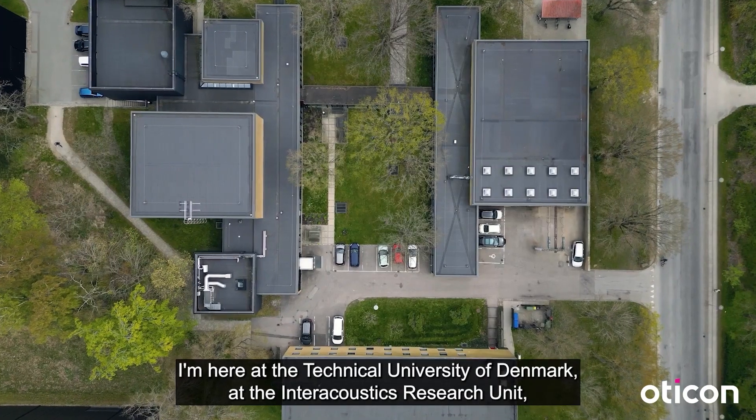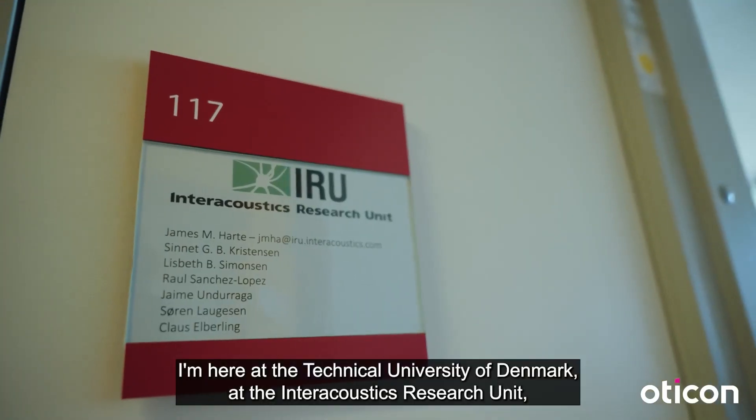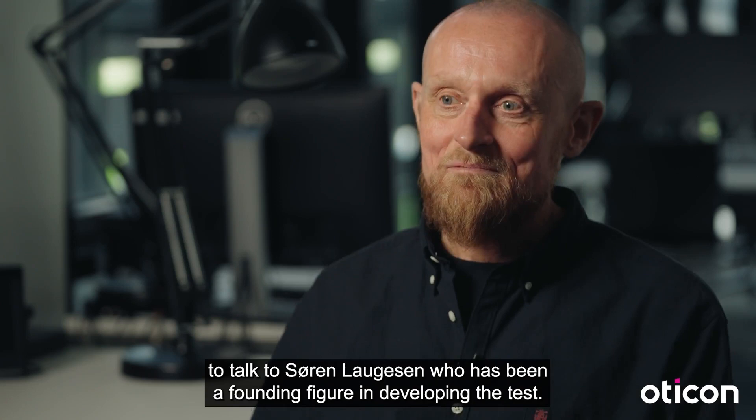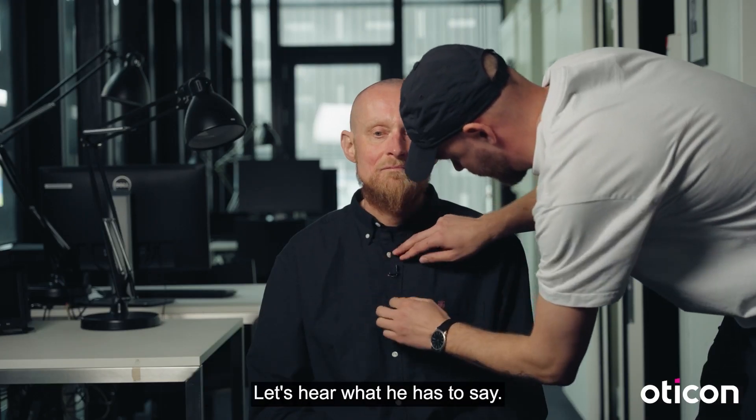We're here at the Technical University of Denmark at the Interacoustics Research Unit to talk to Søren Laugesen, who has been a founding figure in developing the test. Let's hear what he has to say.